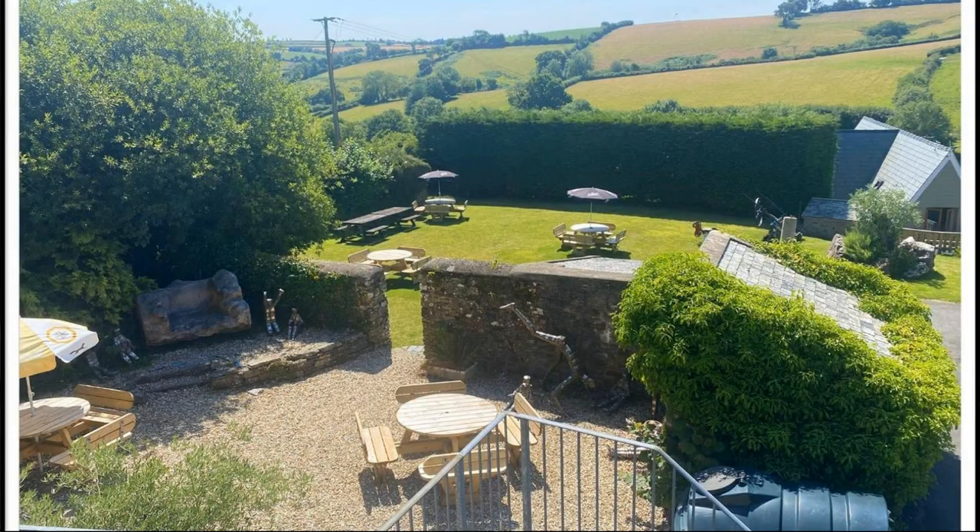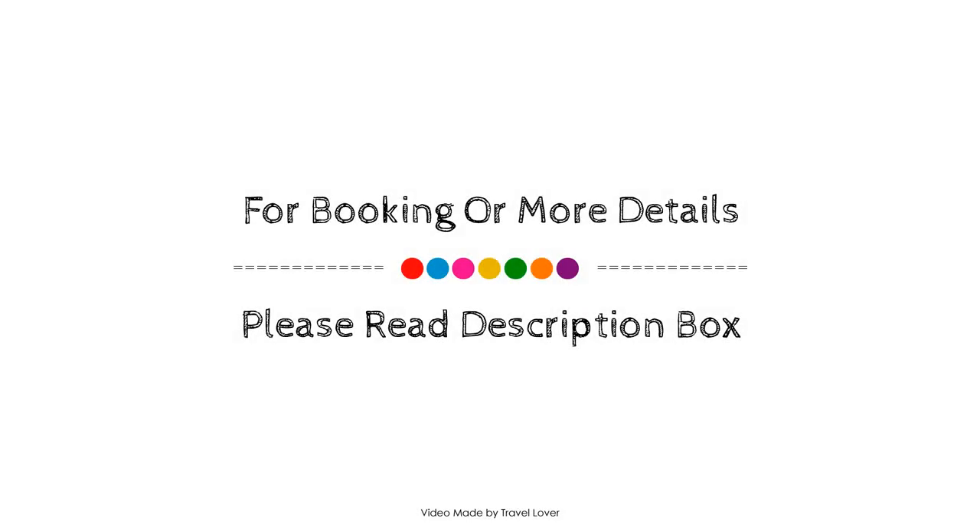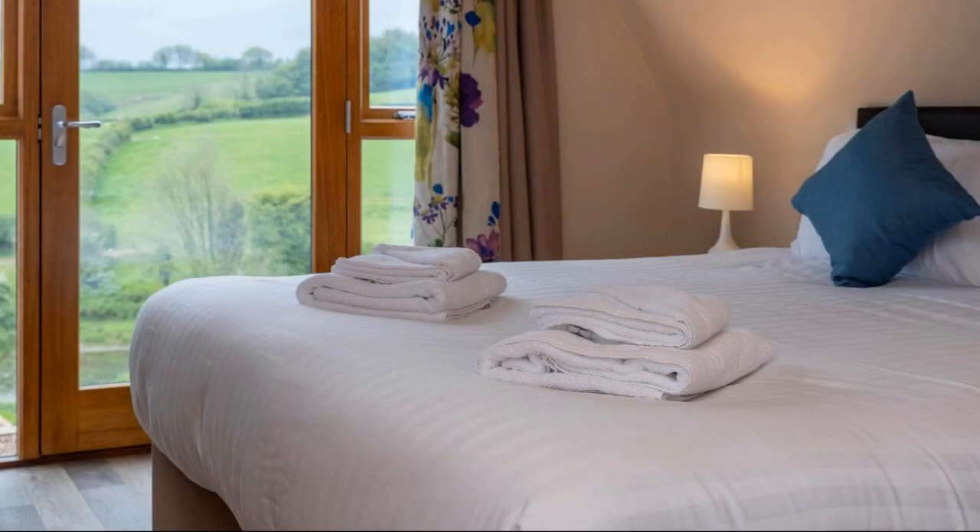If you have checked out from this property, you can share your experiences via comments. For booking or to get more details about this property, please check the description below.